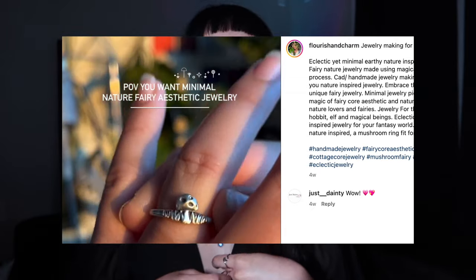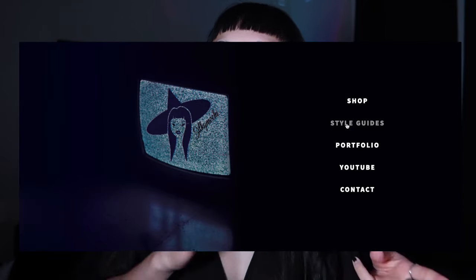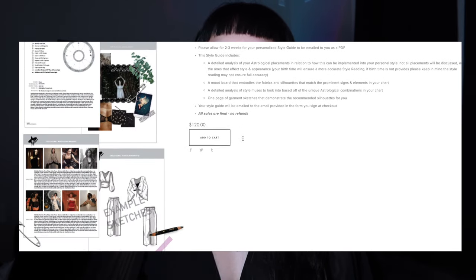The first ring I got was through an art trade with the talented designer Flourish and Charm. She's very special to me because when I first started my social media journey, she was one of my first mutuals. We both had that thing of being artists trying to build a business while having a full-time job. I've always admired her jewelry. As I was starting my styling business — I do personal styling services for Kibbe, essences, and astrology style readings — she asked for my services in exchange for jewelry. She gave me two pieces that equated to the same price point as services. This ring signifies the start of my business.